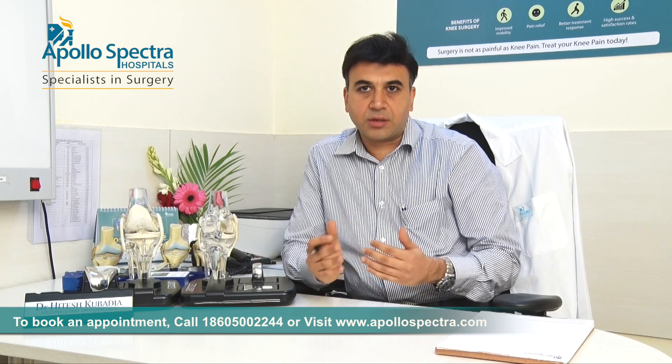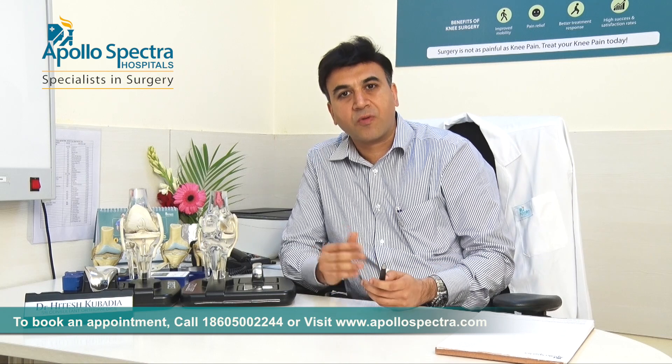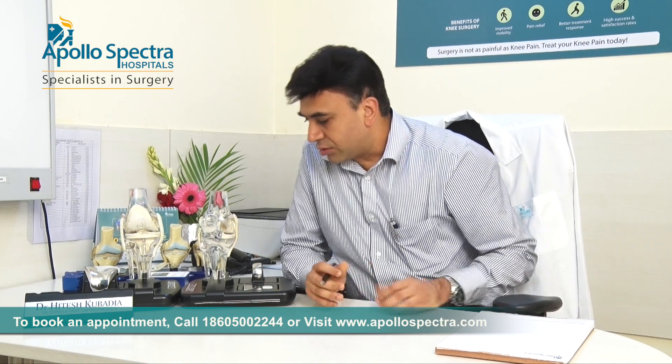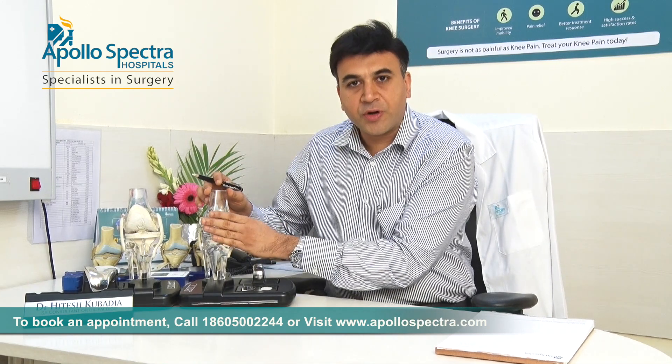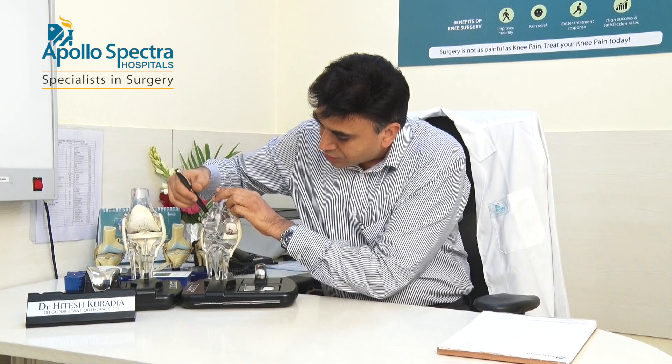Here I am trying to explain the difference between a partial knee replacement and a total knee replacement. As we all know today, knee replacements have become a standard of treatment and care for a lot of advanced knee arthritic problems. This is a model of a knee where I am showing that there are three compartments in a knee. There is one inside compartment, one outside compartment, and one front compartment which consists of a patella, which is not there in this model.